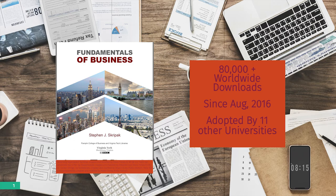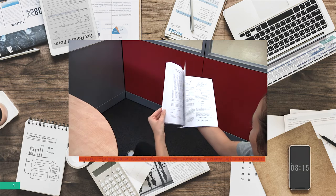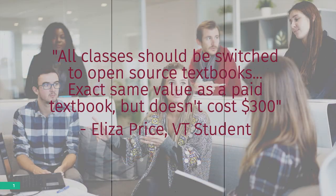Your money could go towards creating openly licensed curriculum materials such as these for Virginia Tech students struggling with high textbook costs. Open Educational Resources are used around the globe to create freely available learning materials for students and faculty alike.